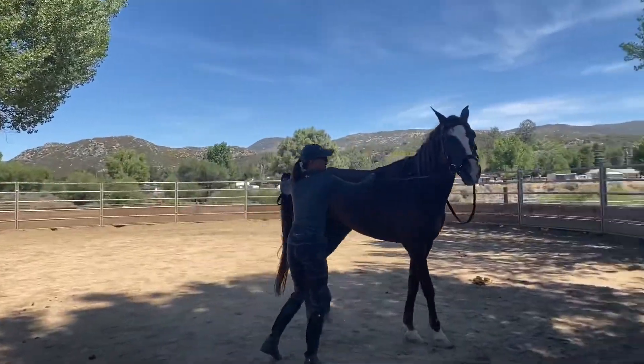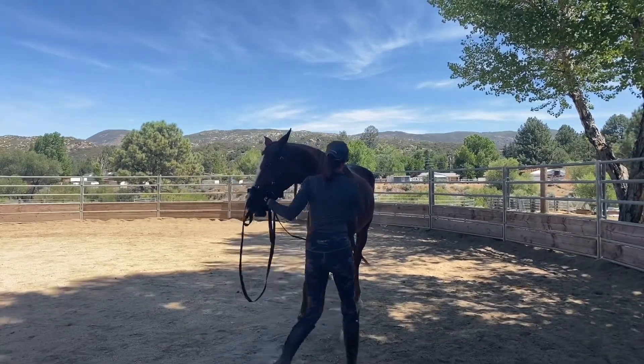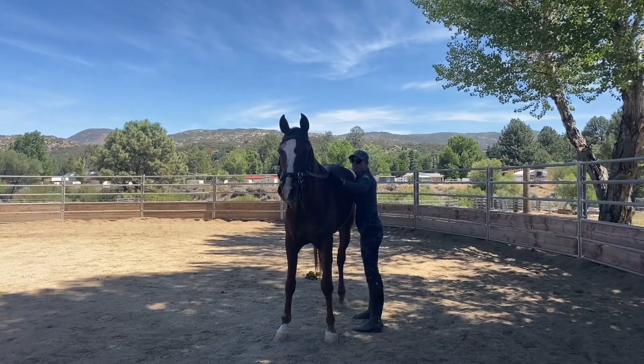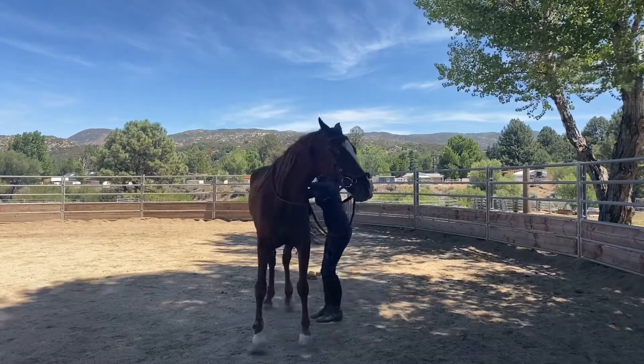I'm going to work on this a tad here, just staying clear and consistent without putting too much pressure on him — showing him that the touch can be good.